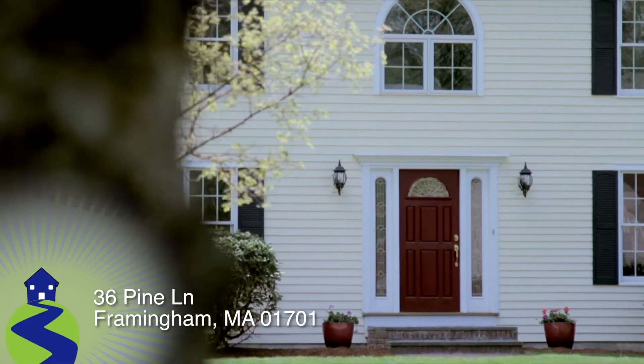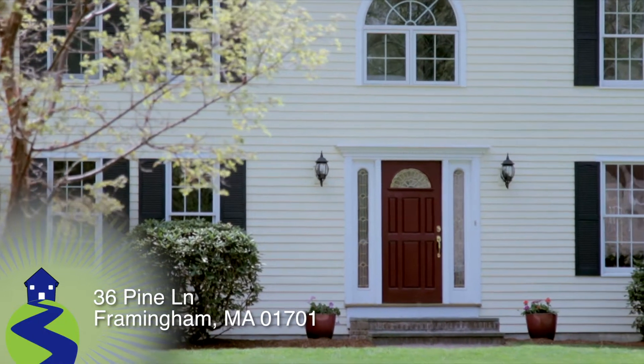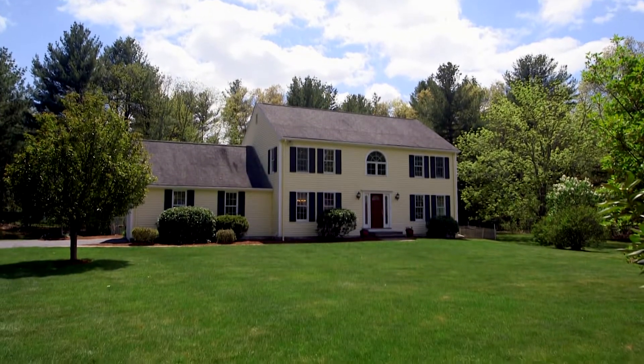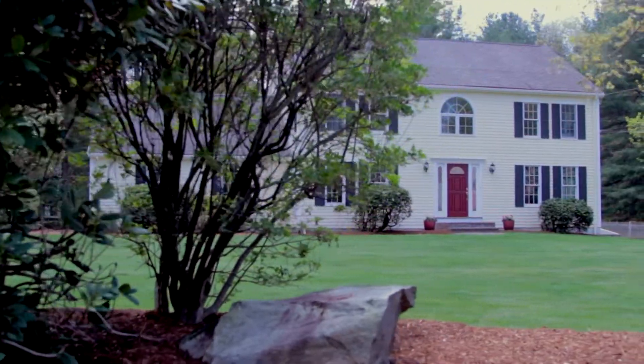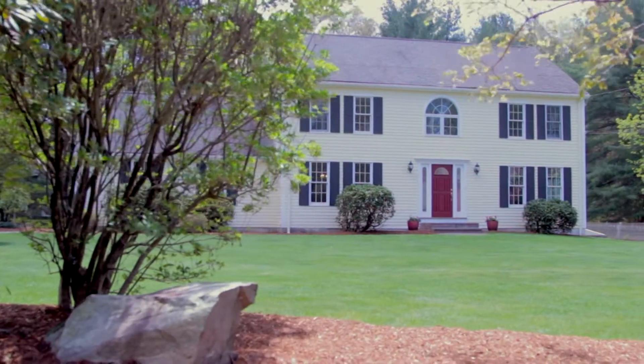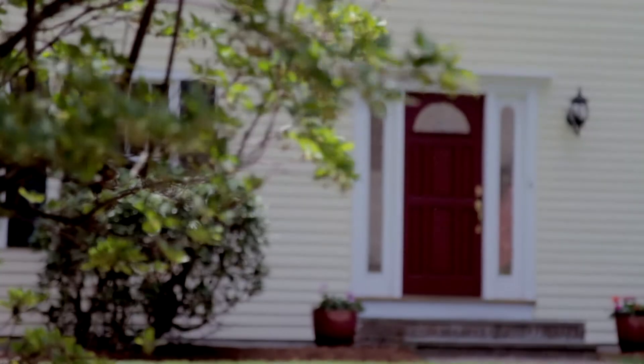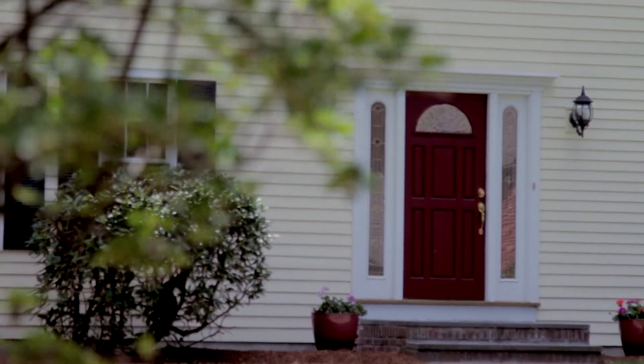Set far back from the road on a property of 1.63 acres, welcome to lovely 36 Pine Lane in Framingham, Massachusetts. This 4-bed, 2.5-bath colonial of over 3,300-plus square feet was built in 1985, but features recent updates abound in this serene setting.